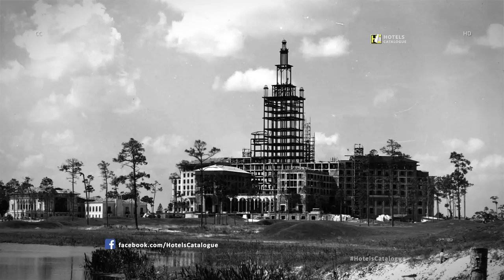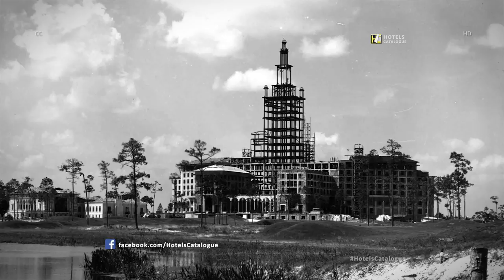The Biltmore Hotel under construction in 1925. John McEntee Bowman and George Merrick, creators of the Biltmore Hotel, just before its opening in 1926.